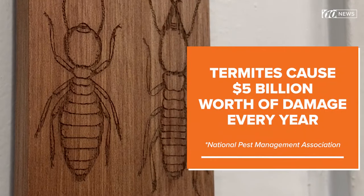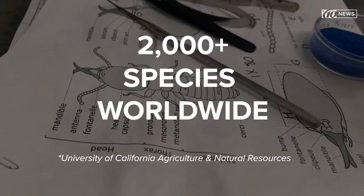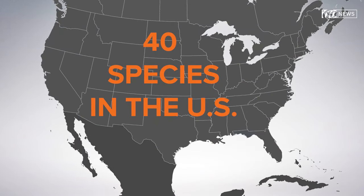Termites chew through $5 billion worth of property every year. There are more than 2,000 species of termites in the world, and about 40 species in the United States. And right here in Florida, there are three kinds of termites that can drive any homeowner crazy.